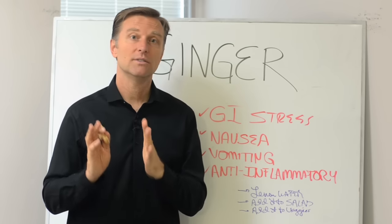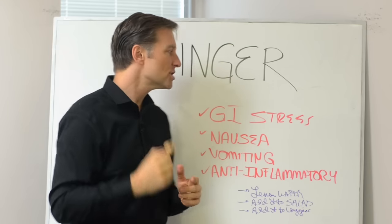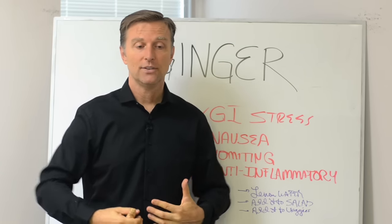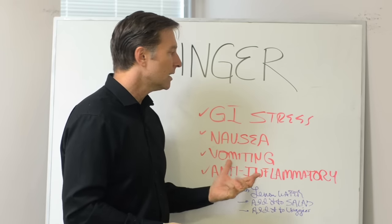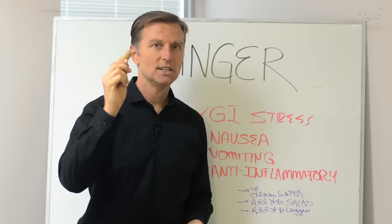Hey guys, I wanted to create a short video on this amazing root called ginger. Now ginger is mainly for any type of GI stress. If you're nauseated, you have vomiting, you have inflamed colon, this is what you need to consume.